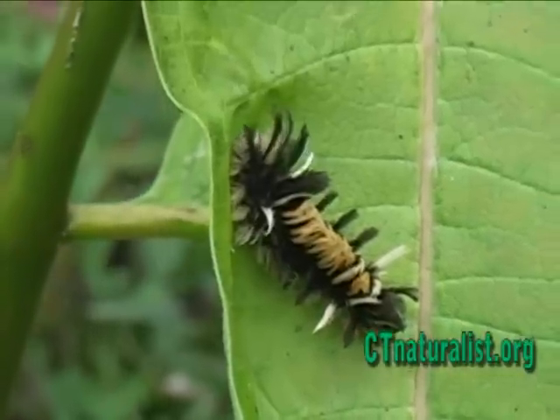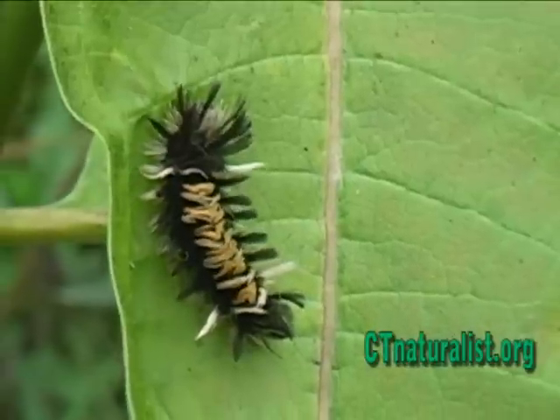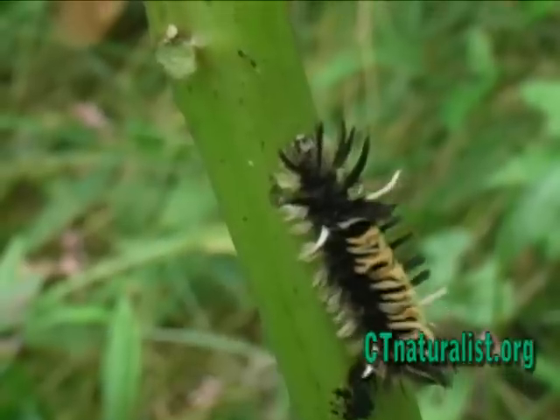They'll overwinter inside a cocoon and hatch as a moth next spring. It's always humbling to imagine this tiny caterpillar weathering winter's icy temperatures.